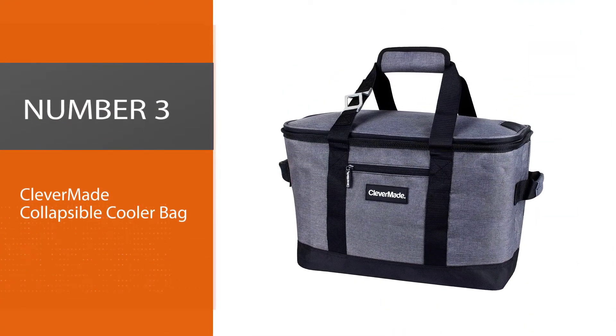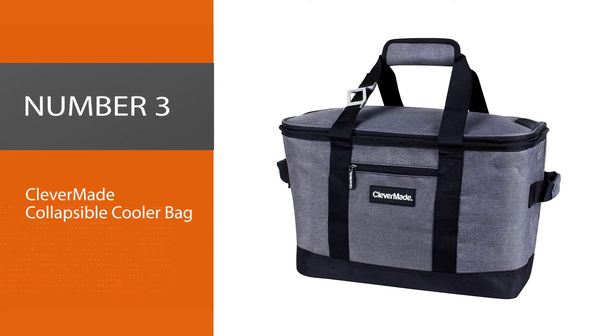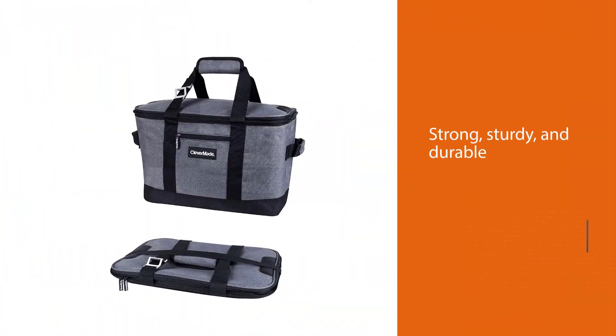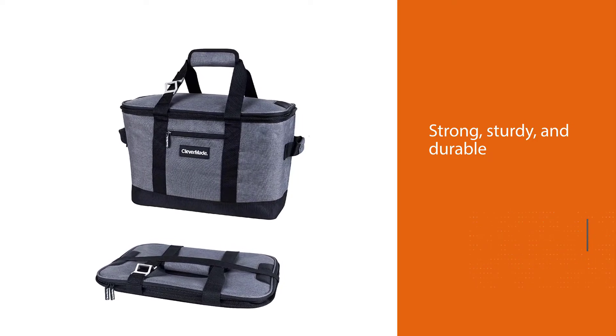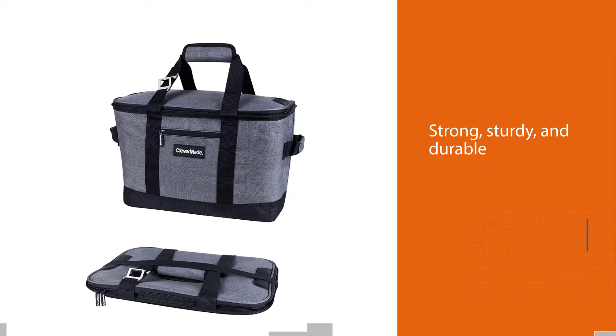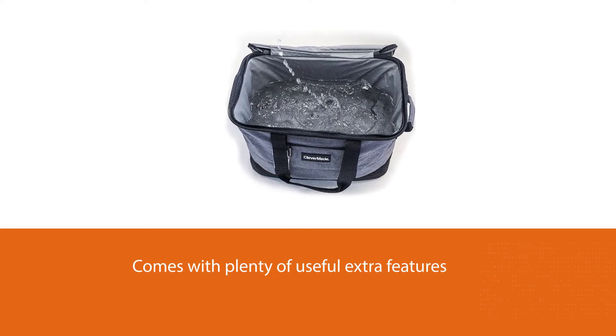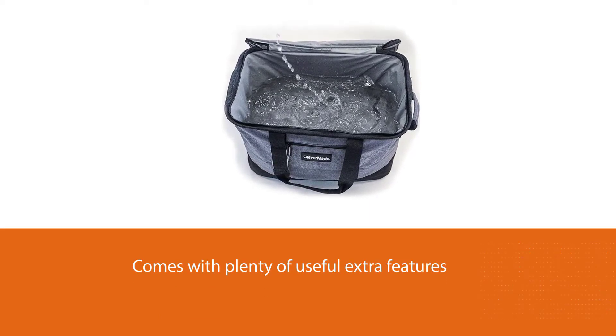Number 3: Clevermaid Collapsible Cooler Bag. Strong, sturdy, and durable, with plenty of useful extra features, the collapsible cooler bag by Clevermaid is the best overall soft-sided cooler. Clevermaid takes pride in creating innovative products, and this soft cooler is no exception.